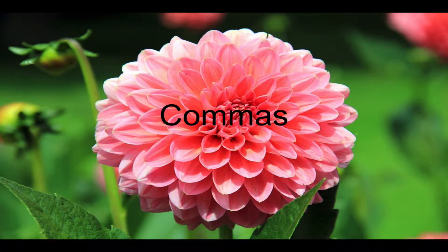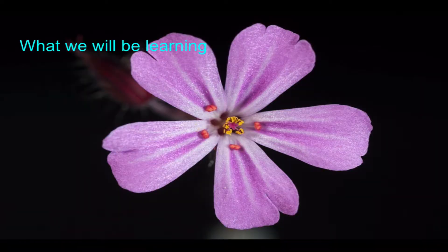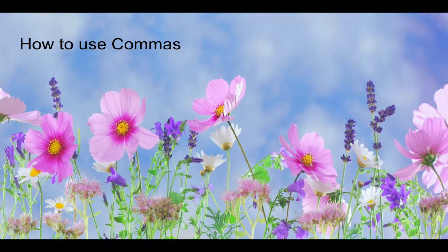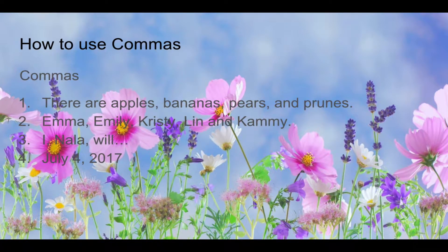Hi guys, today I'm going to show you how to use commas, by Rachel G. What we will be learning: how to use commas and rules that can help. Commas usually put a short breath in the middle of a sentence.